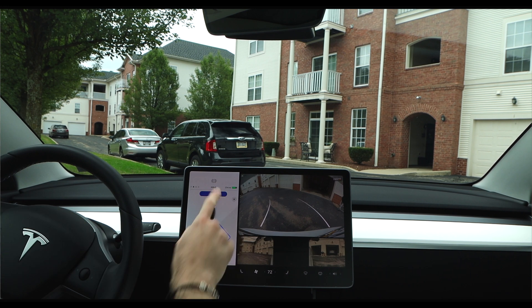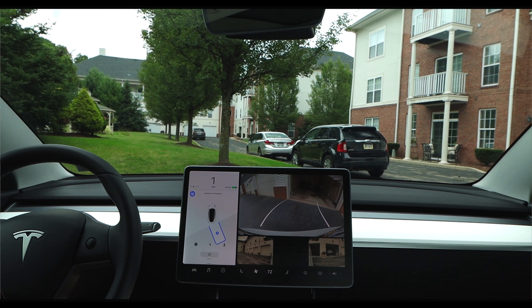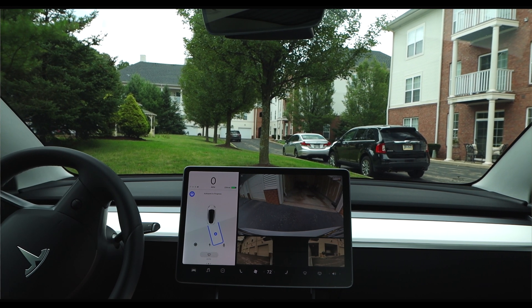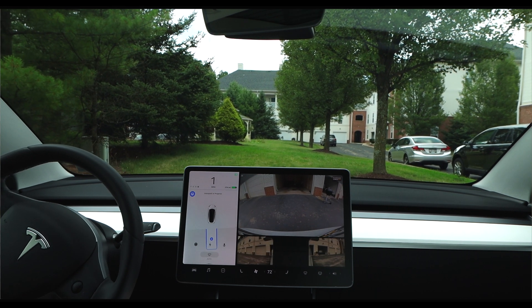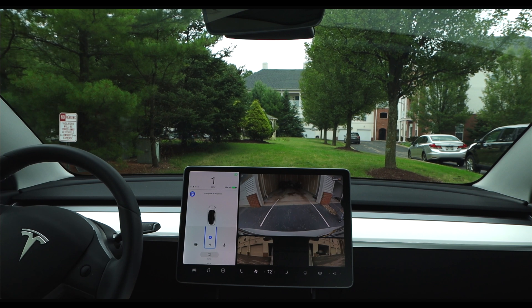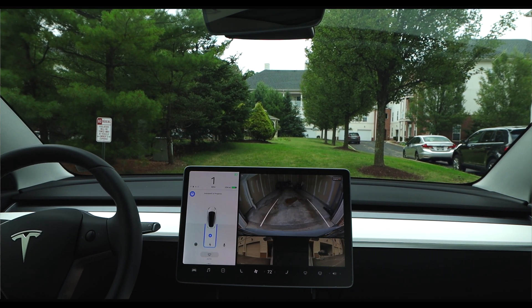The third feature included in both full self-driving and enhanced autopilot is autopark. I really don't ever use this because I don't park anywhere with parallel parking spots. The car will sometimes detect perpendicular parking spots and attempt to autopark there, but this isn't something I really use — I'll just park the car on my own. Occasionally, the car recognizes my garage as a parking spot, and I have attempted to use it there. However, the car really isn't equipped yet to handle that situation — it usually gets me about halfway into the garage before it either stops or makes me take over because it's getting too close to the walls.